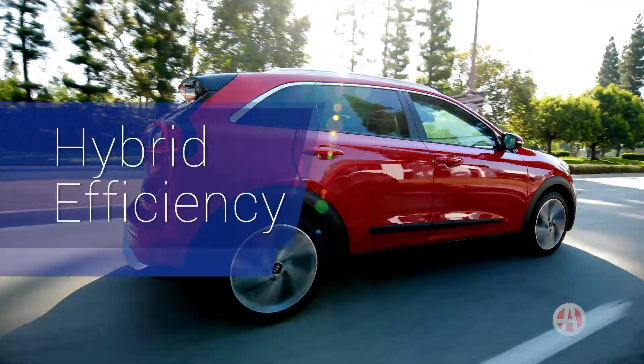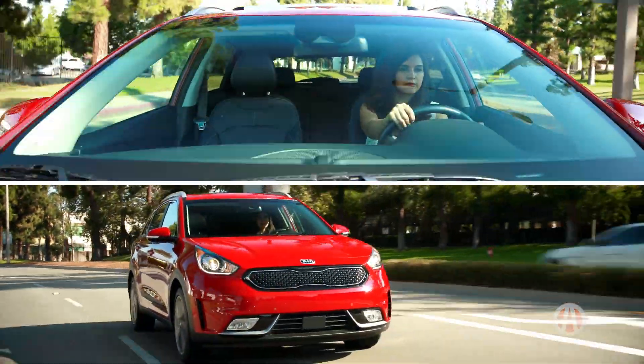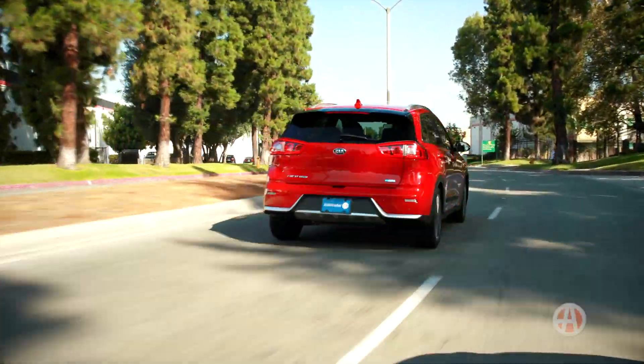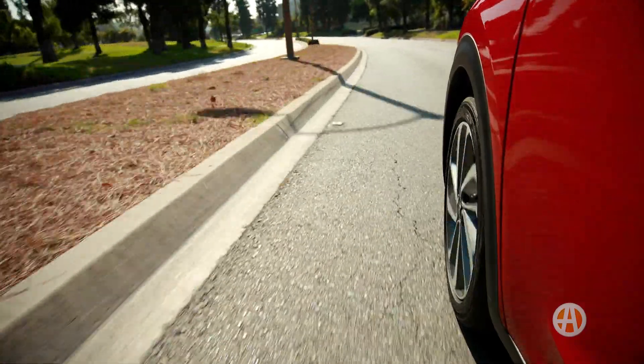The magic number is 50 — that number represents the combined miles per gallon the Niro base model delivers. Another number to keep in mind is 600, as the Niro has a near 600-mile range.